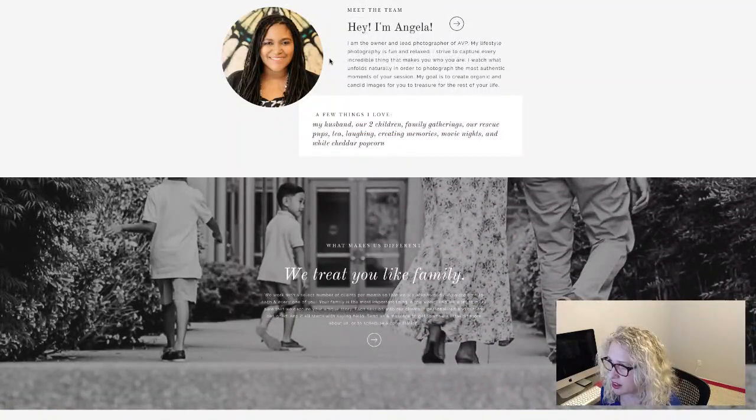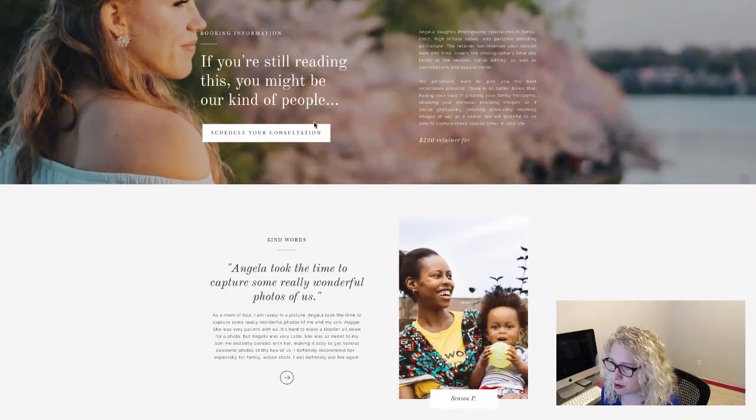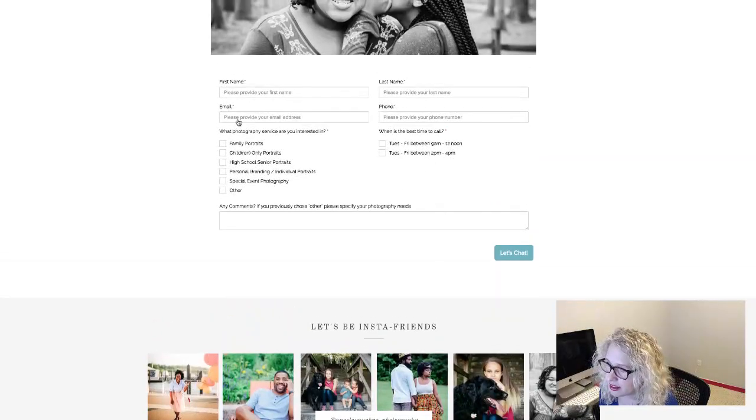You've got your about page — I really like the about. I like how you have 'things you love.' You've got your blog, and 'if you're still reading this, you might be our kind of people' — I like that as well. I think you did a really excellent job here. I like how you have this contact form segmenting inquiries into the different types of photography. That's really important. I'm curious to know if you're segmenting your email as well — if you're doing email marketing and sending emails specific to the type of photography.